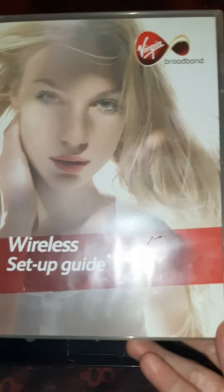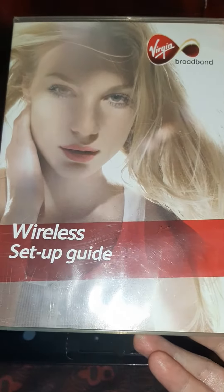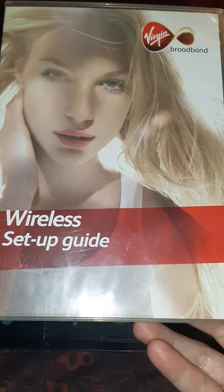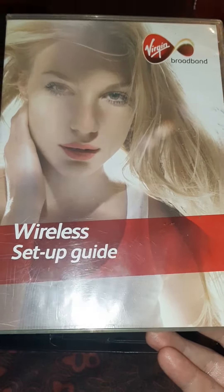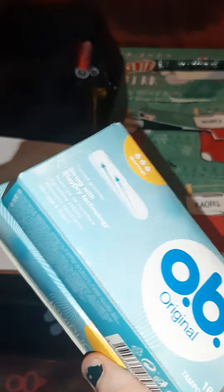The Virgin Broadband wireless setup guide — we definitely don't need this. We are no longer with Virgin Media and don't plan to ever be with Virgin again; we had an absolute nightmare time with them. And we have two more boxes of tampons that I'm going to donate to the food bank — keep finding little stashes of these.